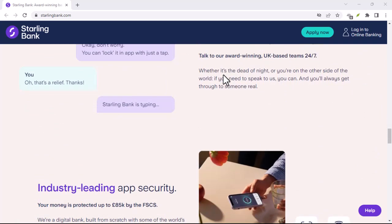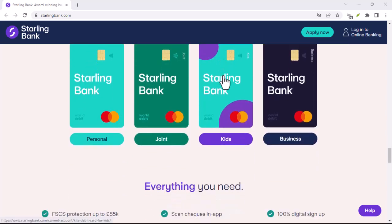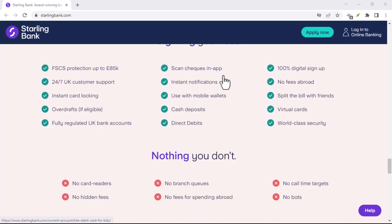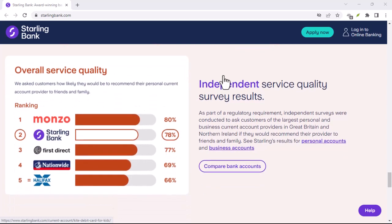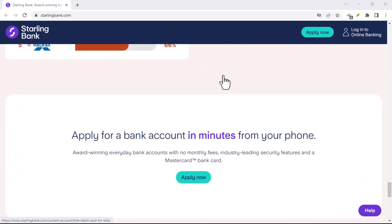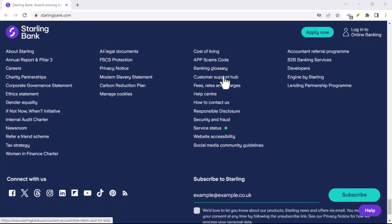Now, you might be thinking, £300 seems a bit restrictive — and that's a fair point. But here's the thing: Starling Bank excels in instant transfers. If you find yourself needing a larger sum of cash, you can easily transfer the money from your Starling account to another bank account that allows higher ATM withdrawal limits. This might involve a transfer fee depending on the recipient bank, but it offers more flexibility when you need a bigger cash injection.